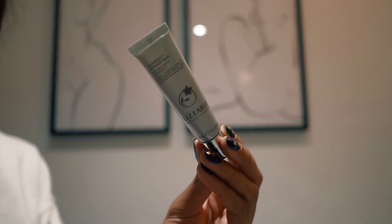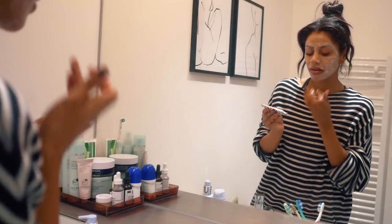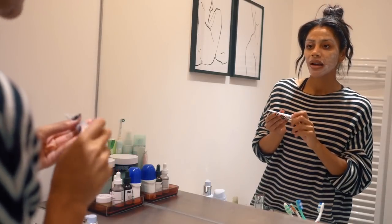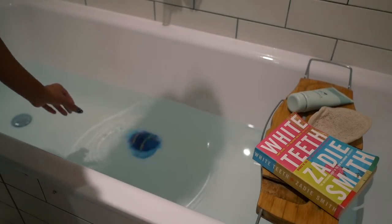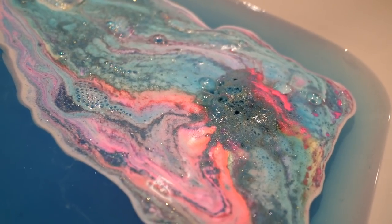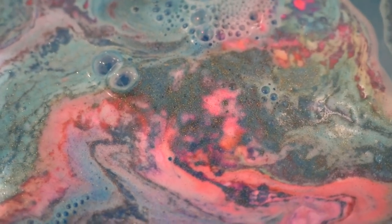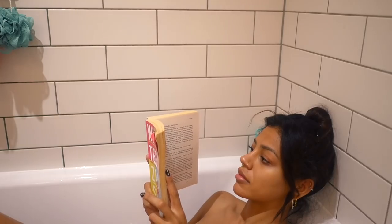The last skincare step is moisturizing my lips with the Lizelle Super Skin Super Lip Balm, which has alaria esculenta extract, pomegranate seed oil, and dragon's blood extract. Now it's bath time — I drop in a lovely bath bomb. The colors are like intergalactic, it made the water all sparkly, and I'm just going to take a minute to myself to read and really treat myself.